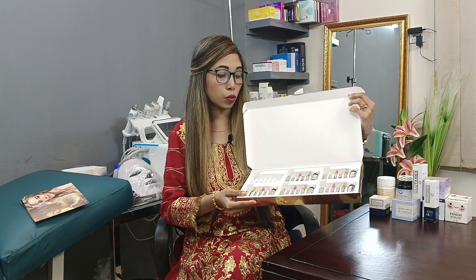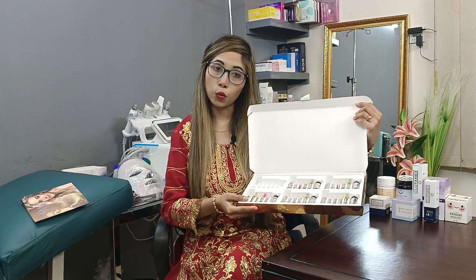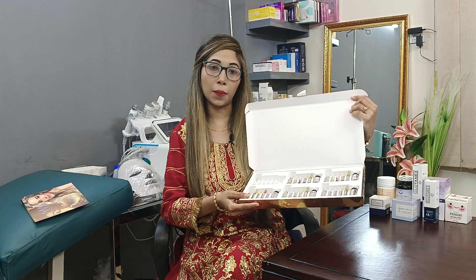If you have any questions, you can call the hotline number or contact number for details. Your skincare queries can also be sent via email.